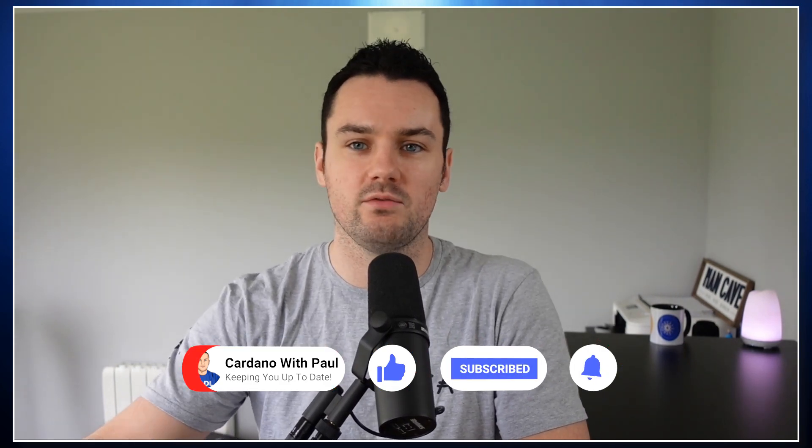Hey guys, Paul here, welcome back to another Cardano catch-up where we look back at the main news items and events from the Cardano ecosystem from the last week. I do these every Friday so if you're new, make sure you subscribe. Next week looks like it's going to be a big week for Cardano DeFi with DJED finally going live on mainnet. Liquid Finance is also going to go on to mainnet. World Mobile had some updates out yesterday as well. I'll put timestamps down below — if you get value please share it out and give the video a like.